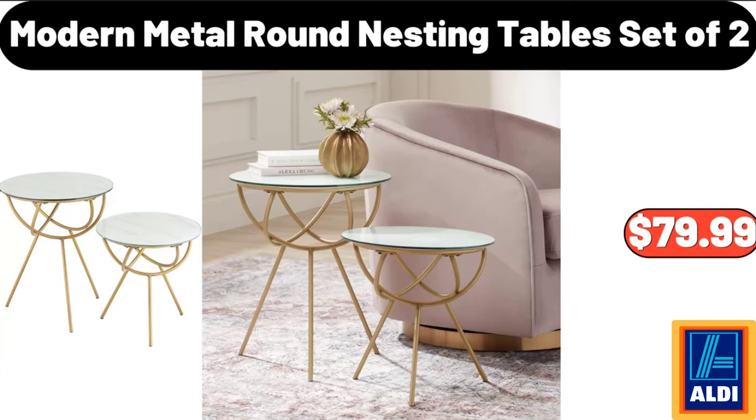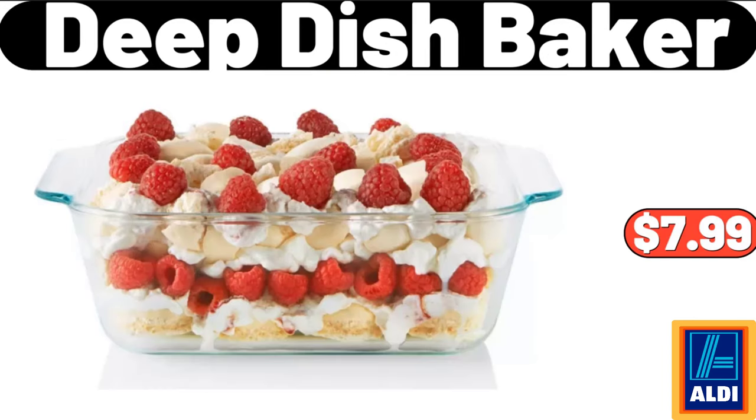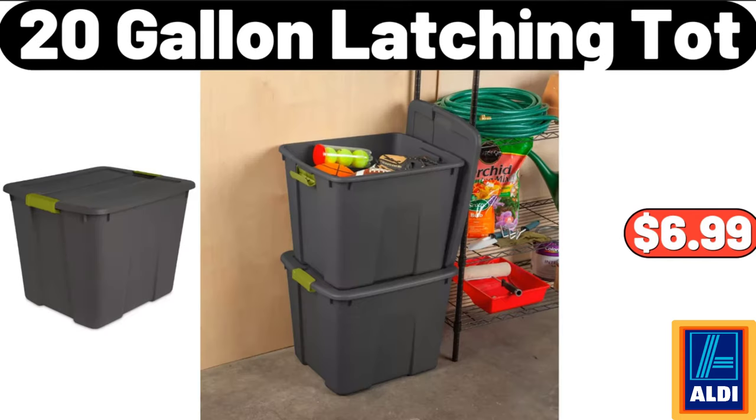Modern Metal Round Nesting Tables, Set of 2, $79.99. 3 PCS Hand Woven Flour Basket, $29.99. Deep Dish Baker, $7.99. 20 Gallon Latching Tote, $6.99.